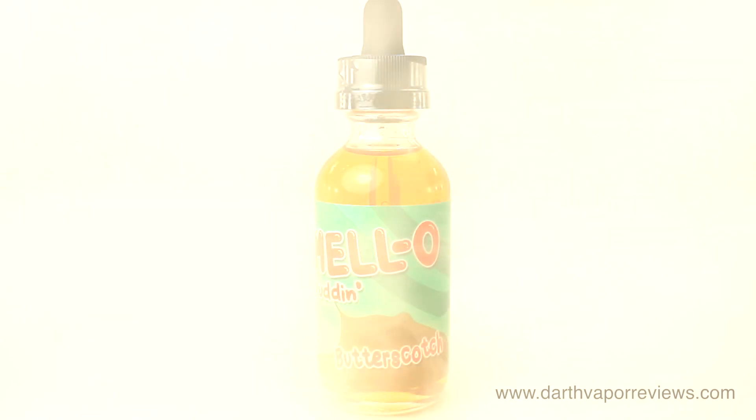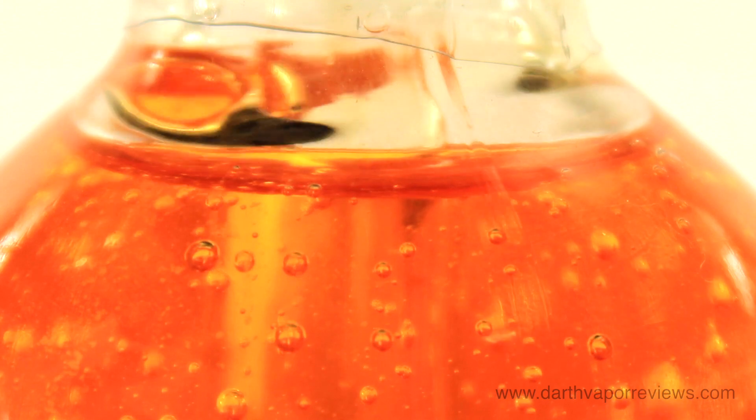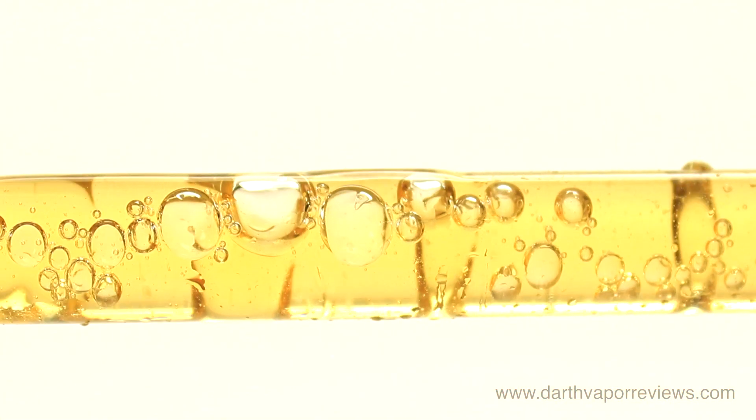Butterscotch is the taste of a sweet and savory butterscotch pudding. I get top notes of rich butterscotch for the smell. The inhale has sugary top notes with rich butterscotch lingering on the exhale.